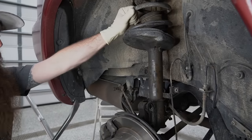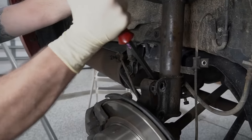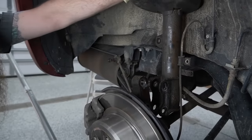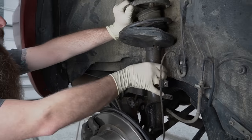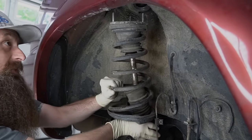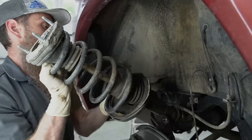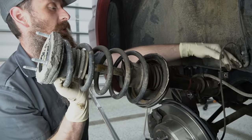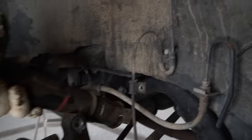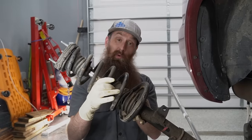So we have everything loose. Now we'll take a small pry bar and just pry that away. You may have to wiggle it a little bit and it'll drop down. I'm going to drop the whole assembly down so I don't scratch up the fender. Make sure you're paying attention to where your brake line is and where the ABS wire is — you don't want to rip any of that stuff apart. And here we have our very dirty old assembly.